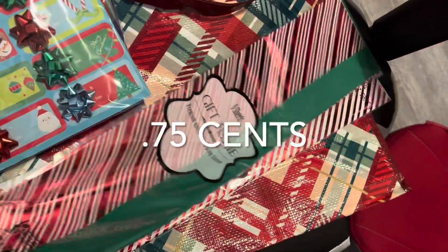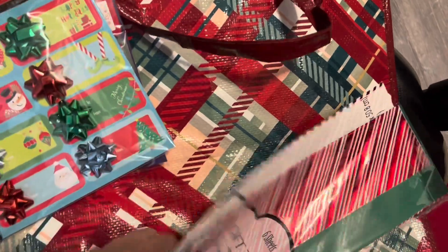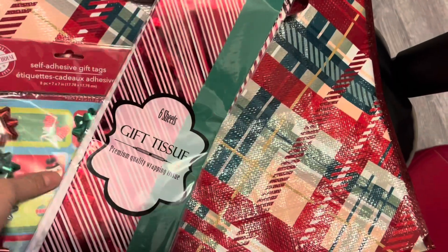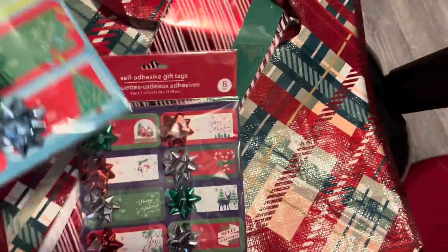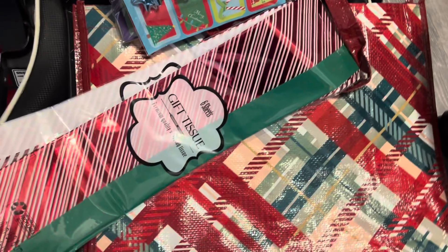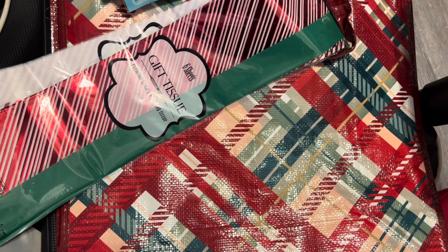So I picked up some tissue and this reusable tote, because I actually didn't have a bag so I decided to buy that. And then they had a ton of these self-adhesive tags — I like the fact that they have a bow on them for next year. And then a whole whack load of jumbo size gift bags.